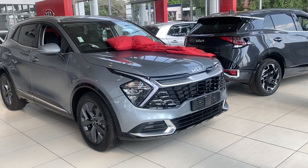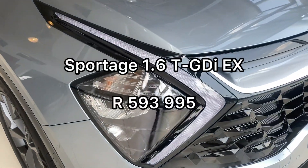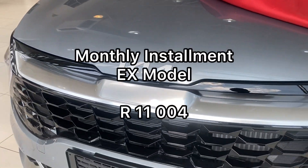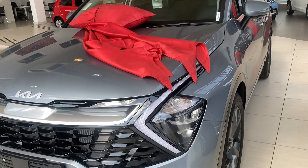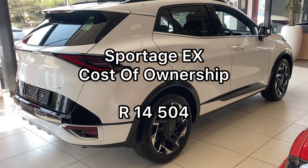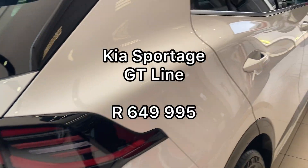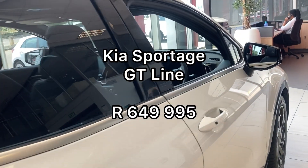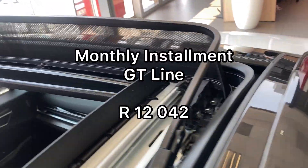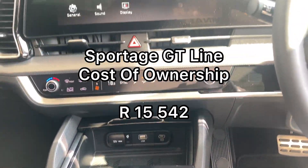The 1.6 EX starts at R593,995 — on finance that's R11,004 per month, and the total cost of ownership after adding fuel and insurance will be R14,504. The GT Line models come in three variants. The first basic GT Line starts at R649,995, and on finance that's R12,042 per month.